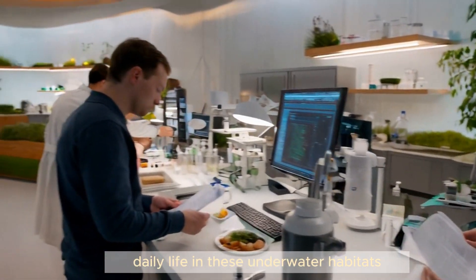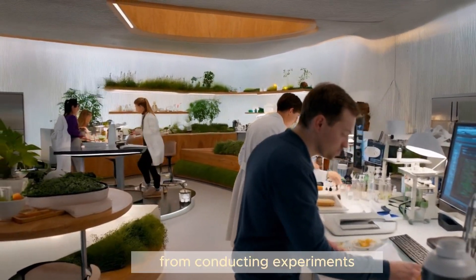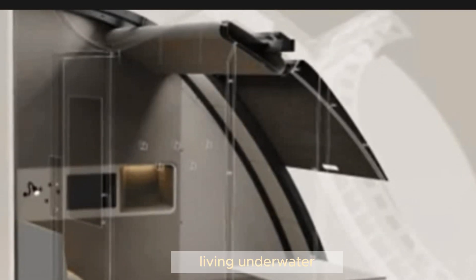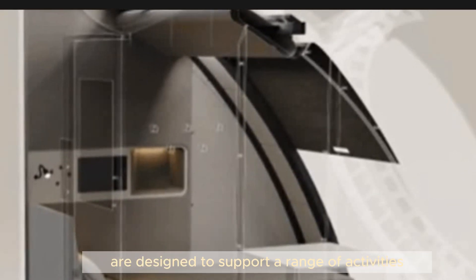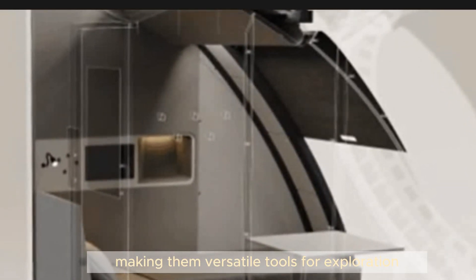Daily life in these underwater habitats is as fascinating as the science being conducted. From conducting experiments to maintaining the habitat systems, living underwater requires a unique set of skills and adaptations. These facilities are designed to support a range of activities, making them versatile tools for exploration and research.